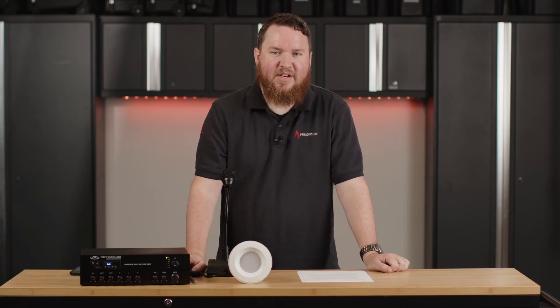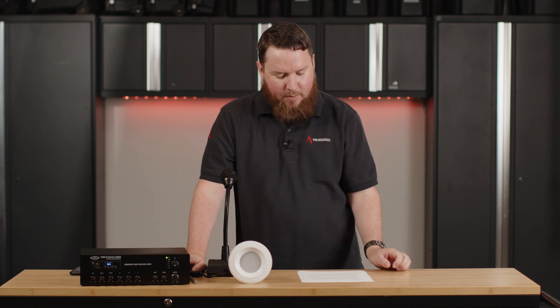Hey everybody, welcome to another Pro Acoustics Tech Talk. I'm Nathan, and today we're going to be talking about how priority audio ducking works with commercial sound masking systems.